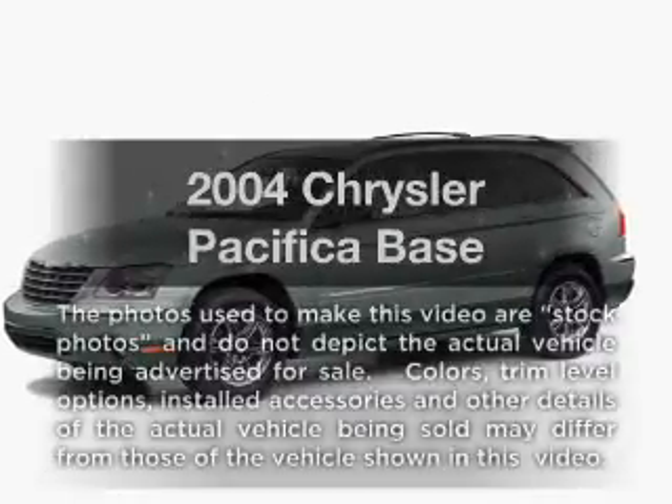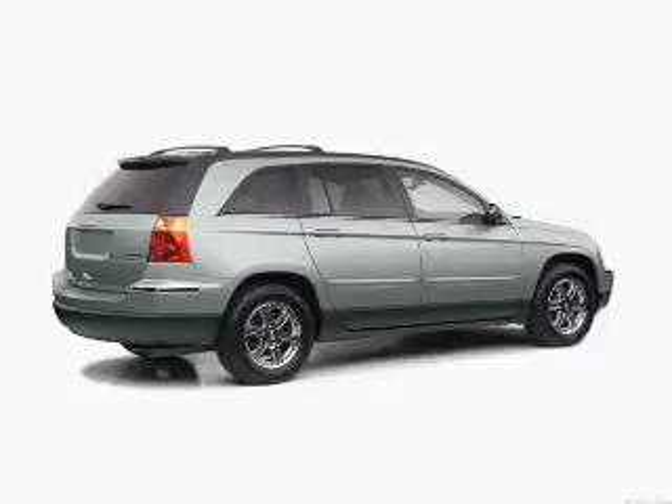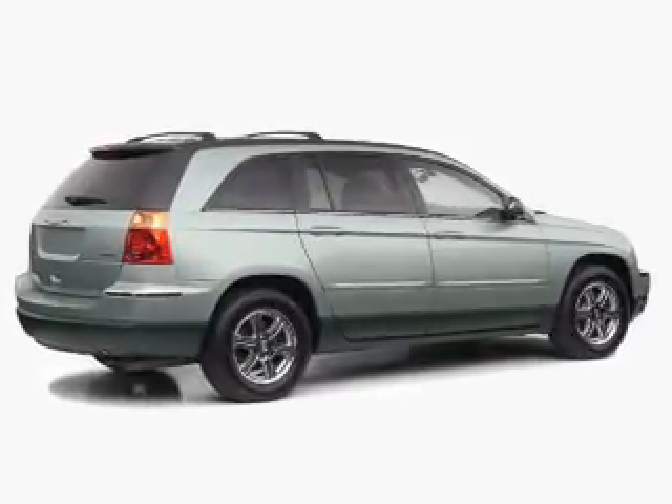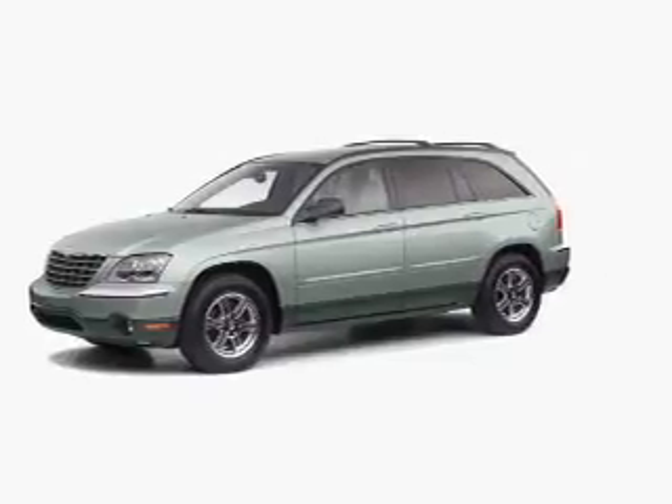Check out this 2004 Chrysler Pacifica. If you're looking for a first-rate auto, this one could be yours today. With a solid six-cylinder engine, the powertrain includes front-wheel drive that responds smoothly to its automatic transmission.